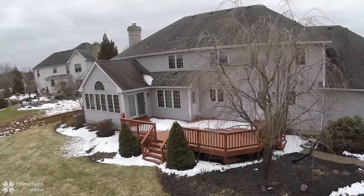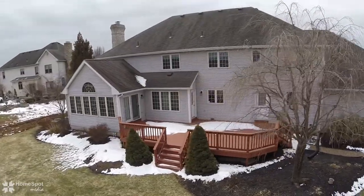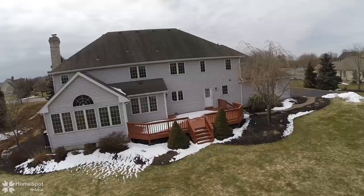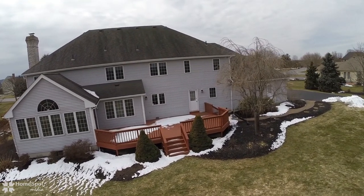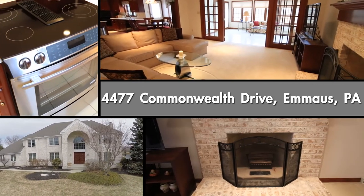Quality design and a perfect location for maximum lifestyle upgrade, in the heart of the East Penn school district and convenient to everything. Call today for your own private showing.